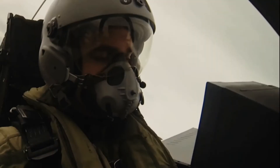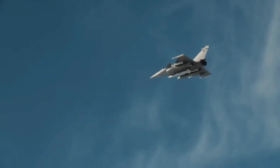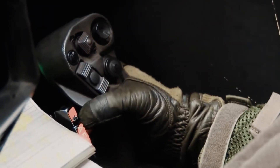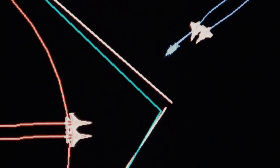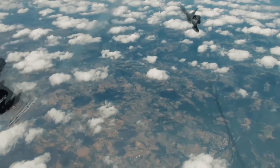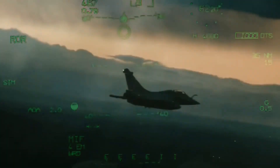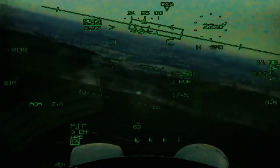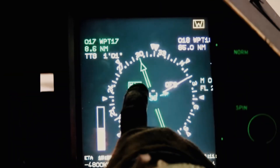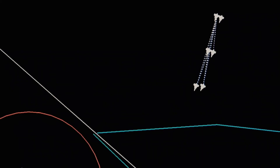The Rafale has good combat capability with modernized armaments. Guns: 1x 30 mm GIAT 30M791 autocannon with 125 rounds. Air-to-air missiles: Magic 2, MBDA MICA IRM, and MBDA Meteor. Air-to-ground weapons include: MBDA Apache, MBDA Storm Shadow SCALP-EG, AASM Hammer, GBU-12 Paveway II, GBU-16 Paveway II, GBU-22 Paveway III, GBU-24 Paveway III, GBU-49 Enhanced Paveway II, Mark 82, and MBDA AM39 Exocet anti-ship missile. For nuclear deterrence, it carries the ASMP-A nuclear missile.